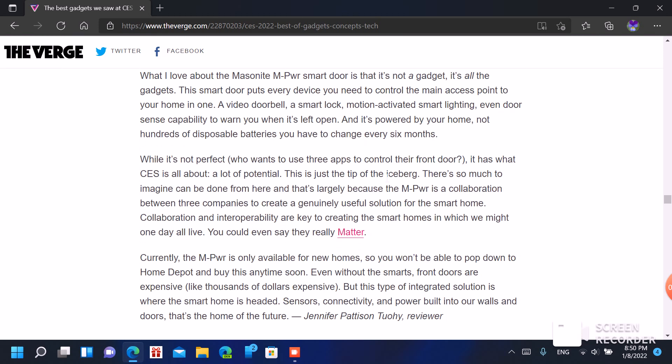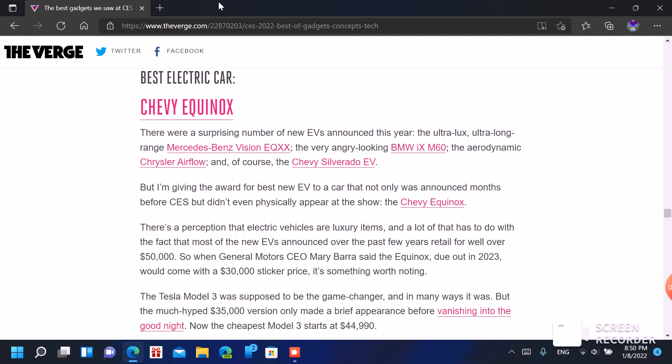Everything is a smart system — smart door, smart video bell, smart activated lights, smart lighting. These can even detect whether a door is open or closed, which is helpful for many people who don't know if their door is closed or not. You don't have to go back to check — it tells you if the door is open or closed.